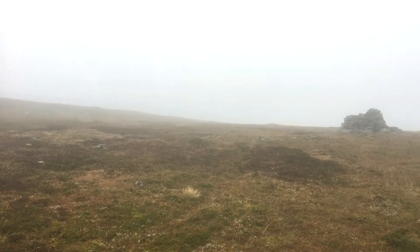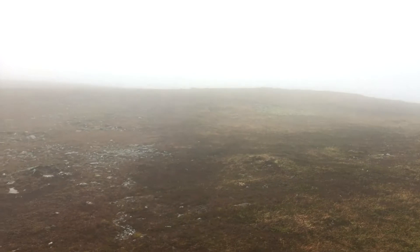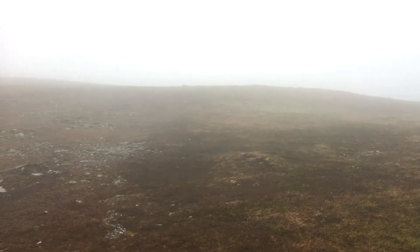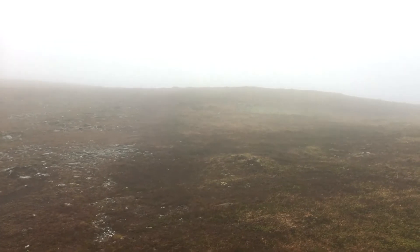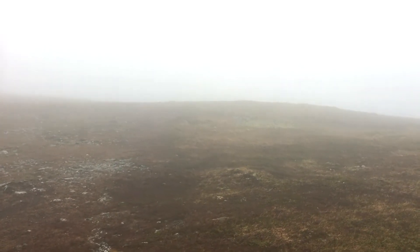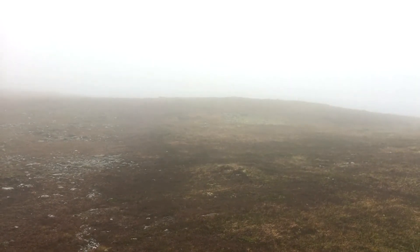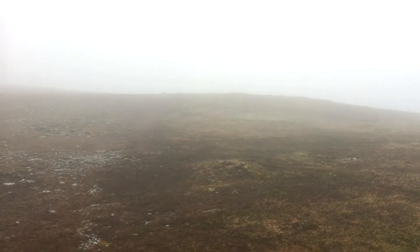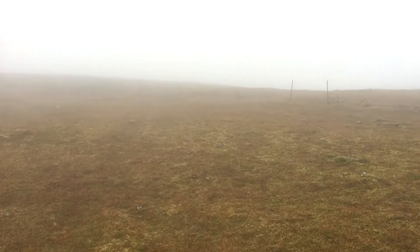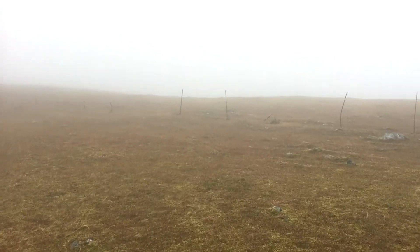880 metres now, just past that cairn there. There's only another 50 metres to go — didn't realise how far I had walked and how high I had climbed after leaving that cairn. It was a bit boggy at first, but the going's alright now. There's a bit of a faint path, so I head right up into that mist there and then turn right for the last 50 metres.